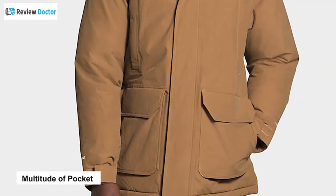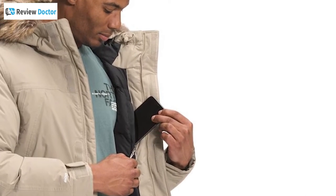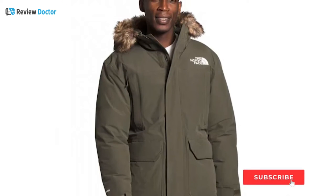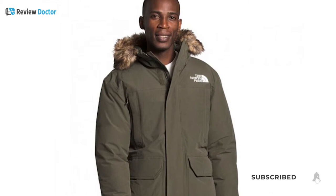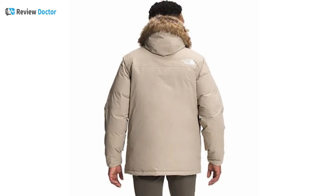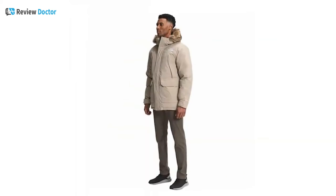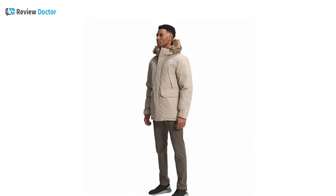Thanks to its multitude of pockets, you will be able to keep your hands warm and essential items close to you at all times. The North Face McMurdo Down Parka is as fashionable as it is cozy, and the luxuriously soft lining, lofty down, and faux fur trim bring its style and function together with a versatile look.